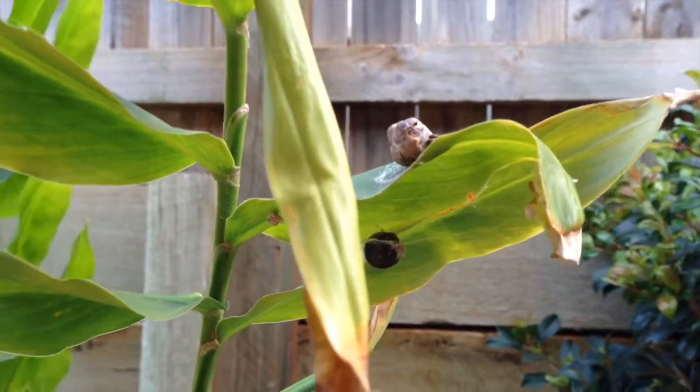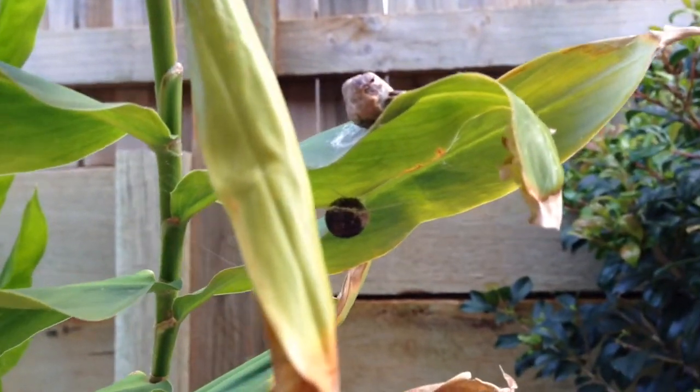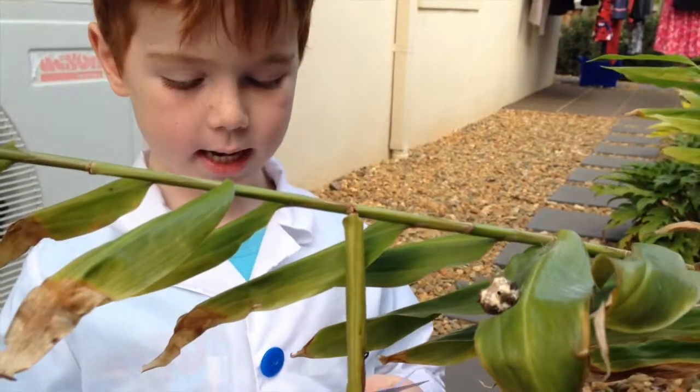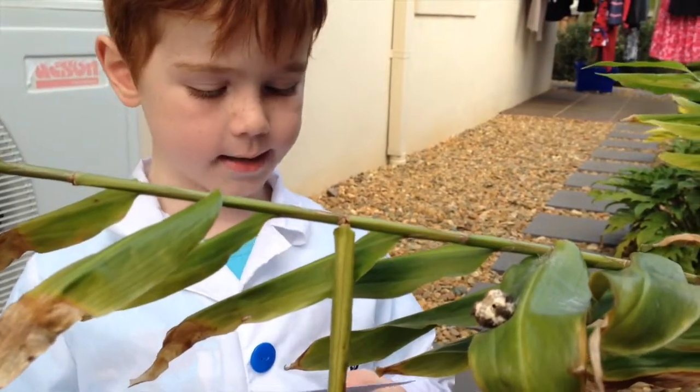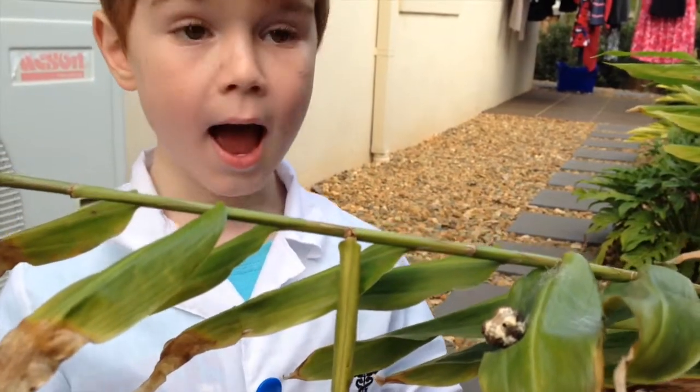The little brown ball is the egg sac where the baby spiders hatch from. Spiders in this species can have up to 13 egg sacs silked together, but ours only has one.